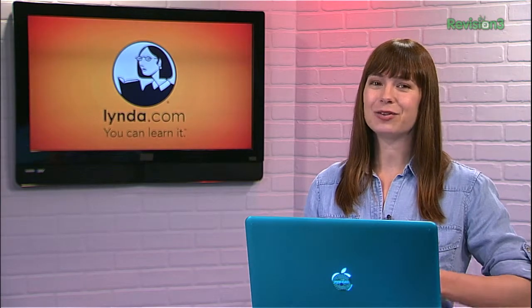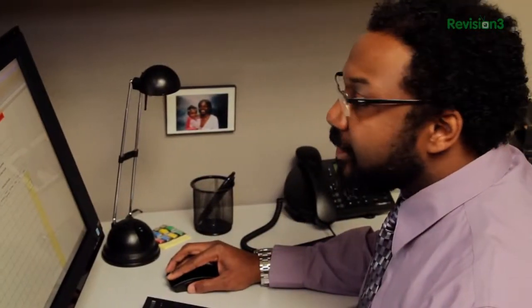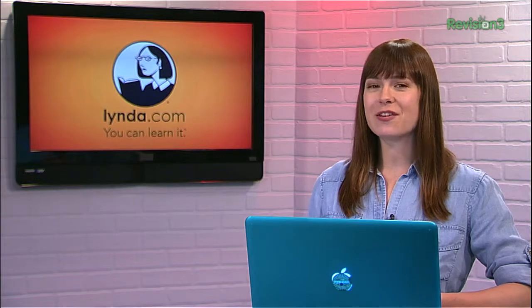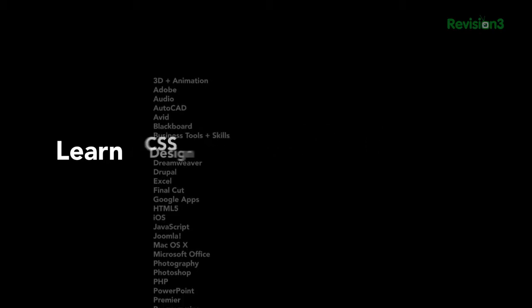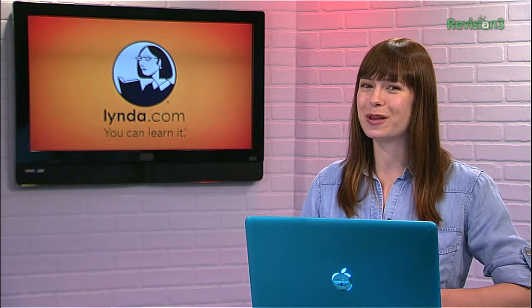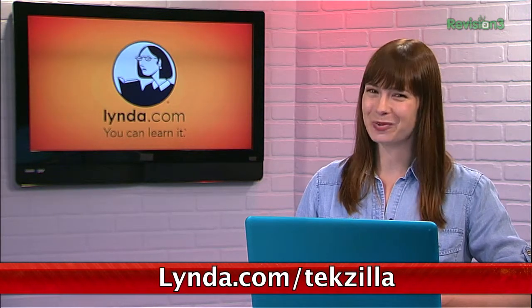Have you heard about Lynda.com? It's a great tutorial site where you get 24/7 access to top quality video courses taught by expert instructors with real world experience. Lynda has over 77,000 video tutorials that teach software, creative, and business skills. Membership starts at $25 per month and provides unlimited learn anytime, anywhere, and at your own pace tutorials. But if you go to Lynda.com/techzilla, you can try it out free for an entire week.